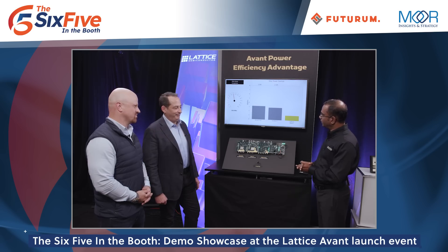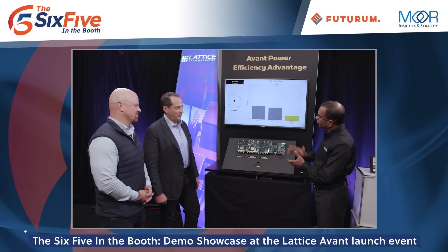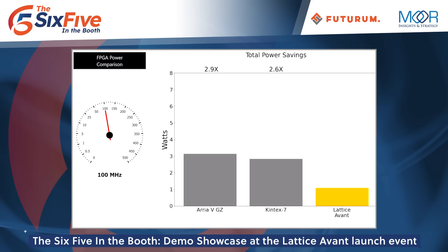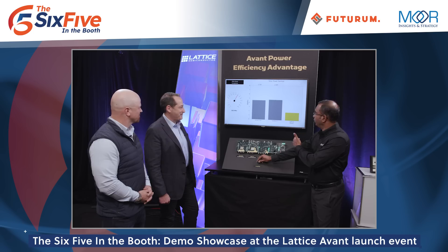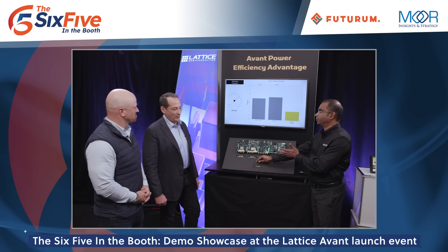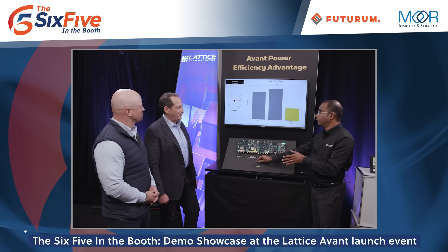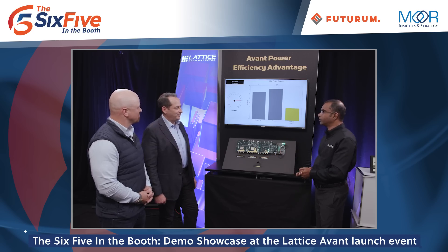What we're going to show here is as we modulate the frequency in that range — starting with 100 megahertz — you can see the Avant FPGA has up to two and a half times lower power consumption. As we continue to modulate the frequency throughout this range, you can see how Avant continues to have up to two and a half times lower power consumption than other FPGAs, and this really helps simplify thermal management and lowers operating costs.